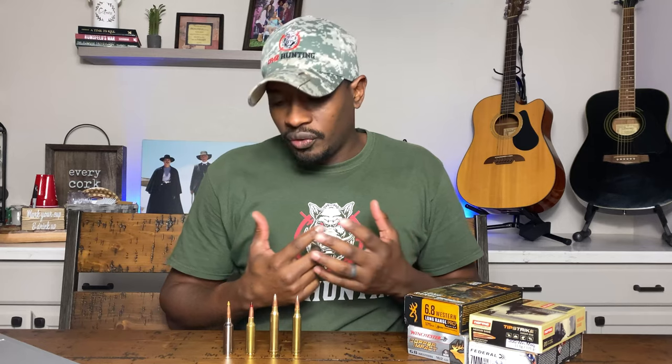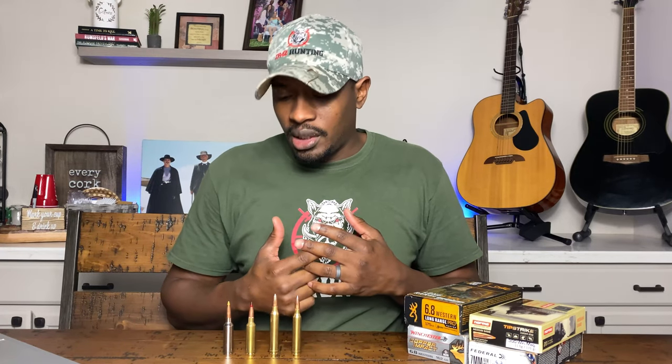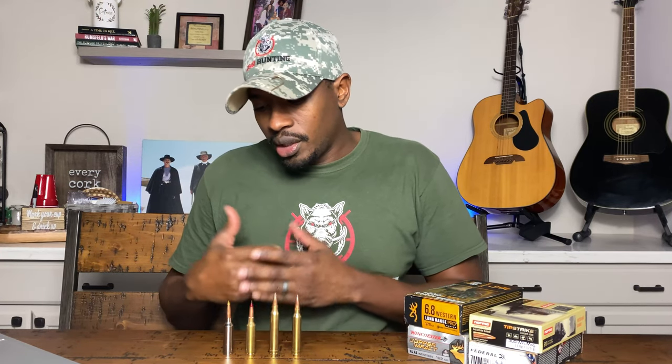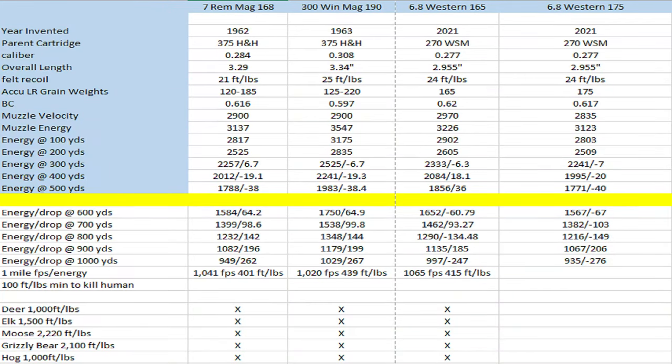At 500 yards and further, it clearly outperforms the 7 Mag. Obviously at that point we're not just talking about hunting, but long-range shooting — and a lot of guys do both. So if you're looking for a caliber that's got the knockdown capability for big game but you also want to do some long-range shooting, your 6.8 Western may be perfect. When you go out to a mile, your 7 Mag has 1,041 feet per second at 400 foot-pounds of energy. Your 300 Win Mag has 1,020 feet per second or 439 foot-pounds. And your 6.8 Western has 1,065 feet per second and about 415 foot-pounds of energy. All are relatively close.